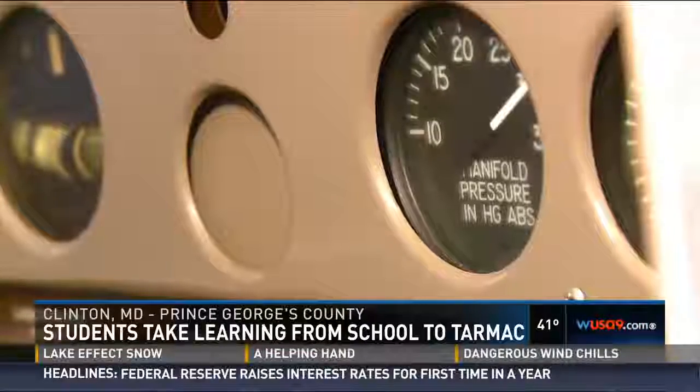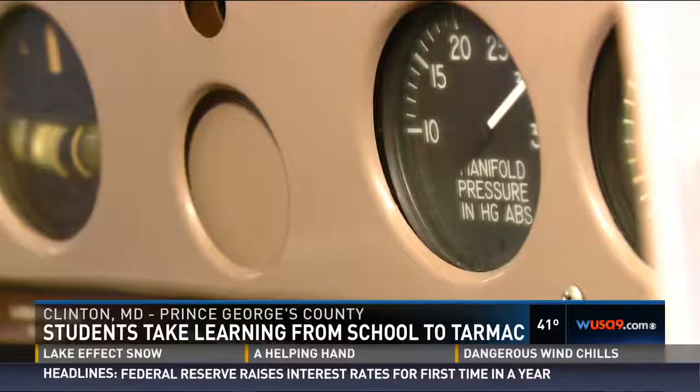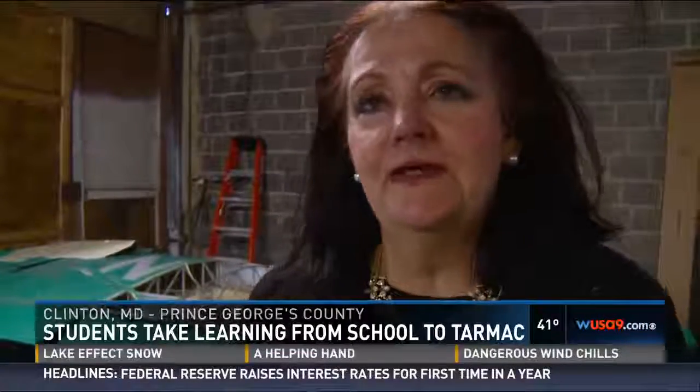But they'll learn so much more than just science and math. They learn about self-control. They learn about decision-making. And 12-year-old Zane Danahar is ready to soak it all in.